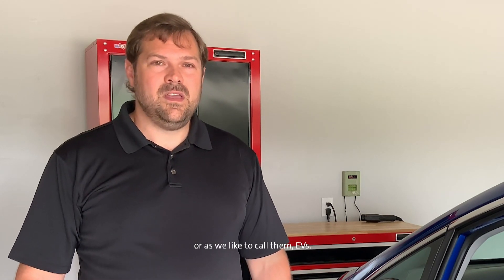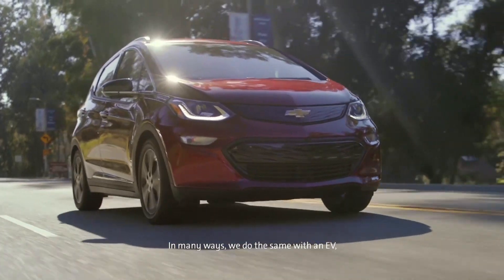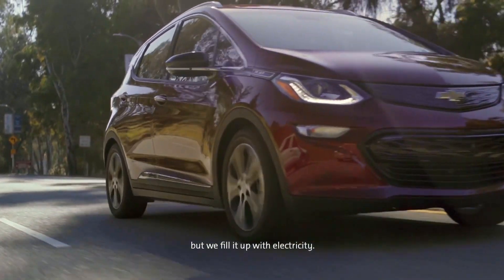Hi, I'm Alex Karras and you just met Andrew who is 9 and Brianna who is 7. I work at GM with a team of engineers and business managers who think about fueling electric vehicles, or as we like to call them, EVs. Maybe a few of your families already own a vehicle, but I bet you're all familiar with going to a gasoline station and filling up. In many ways, we do the same with an EV, but we fill it up with electricity.